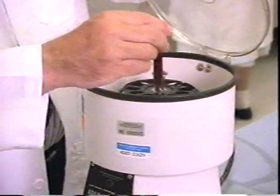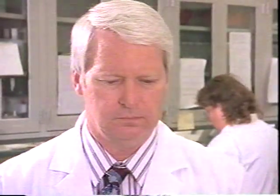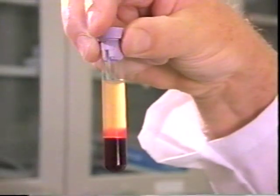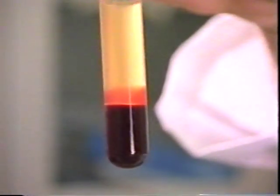Blood basically consists of a liquid called plasma and three kinds of blood cells. Medical technicians can study blood by separating out the syrupy plasma. Plasma contains dissolved nutrients — the food supply for every cell in the body — and makes up slightly more than half the volume of blood.